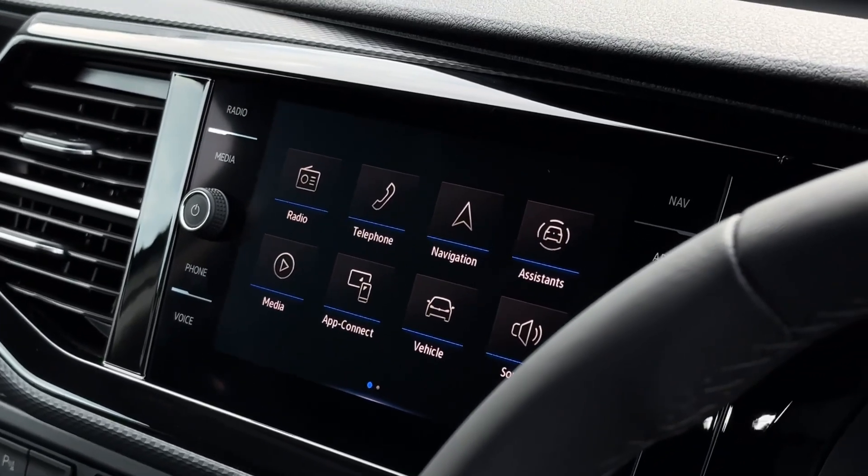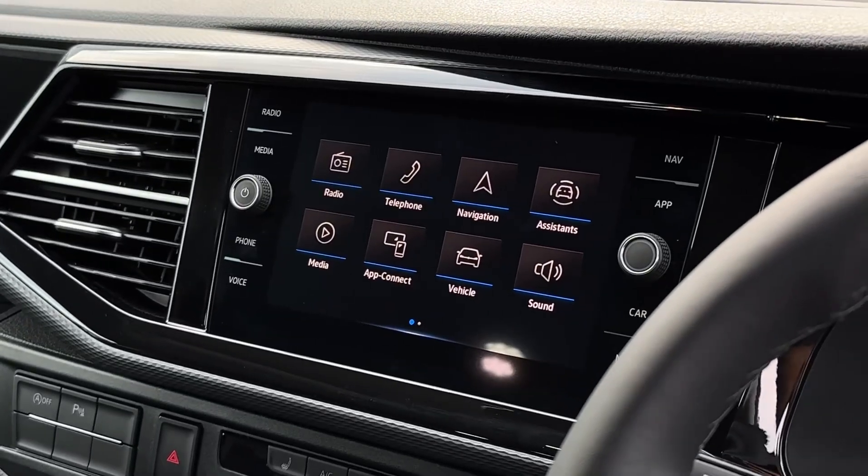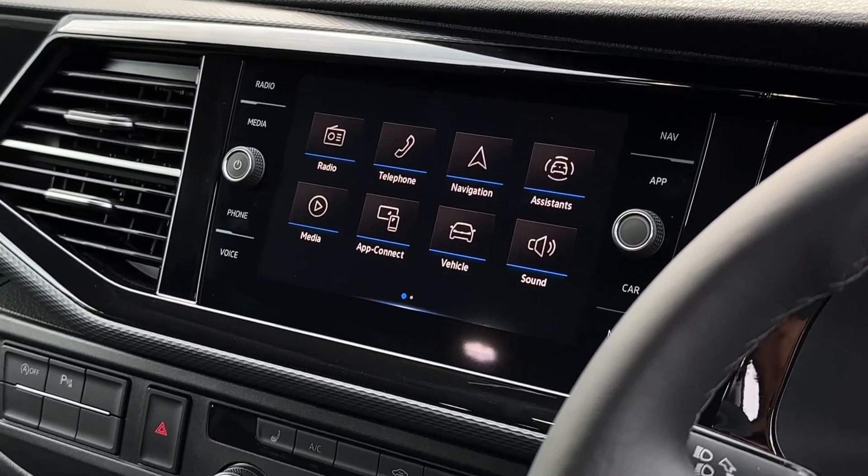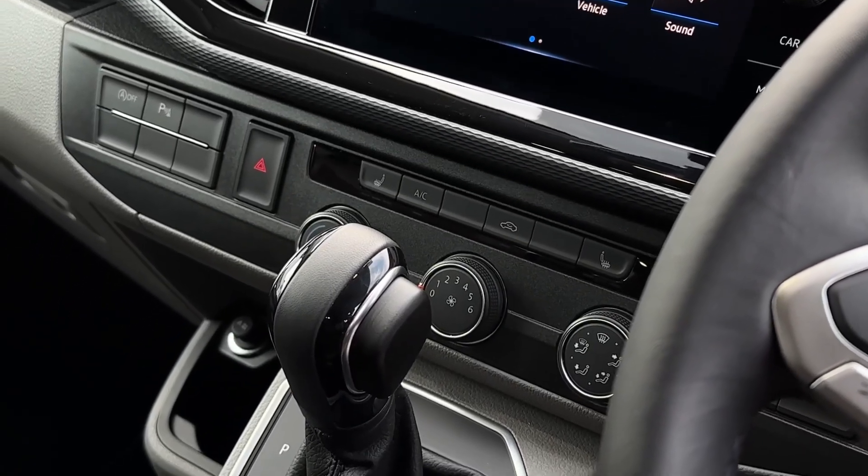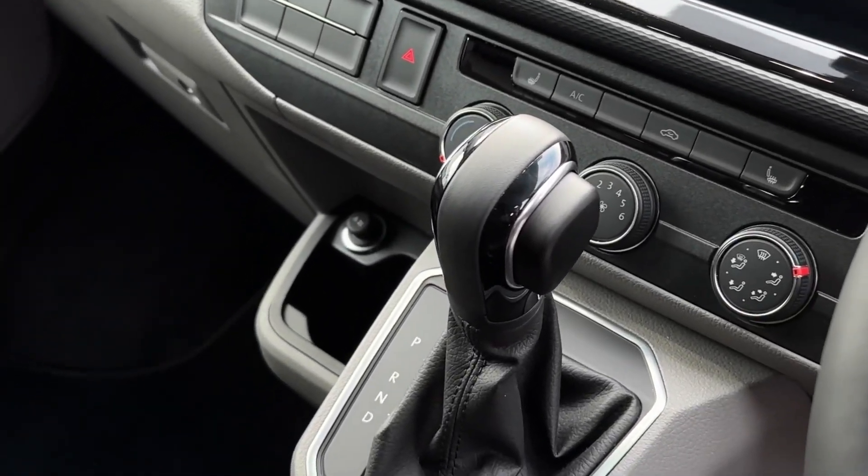This system also allows you to connect your smartphone device to the vehicle using Apple CarPlay or Android Auto. Beneath the touchscreen are the climate controls for the vehicle. The van comes with two front heated seats as well as climatic air conditioning.